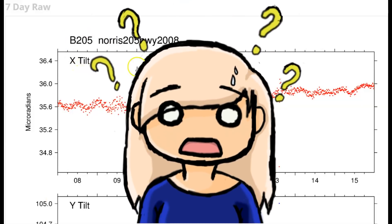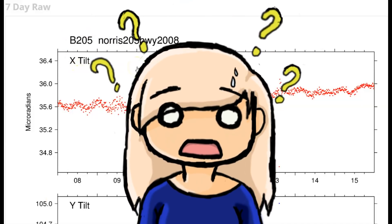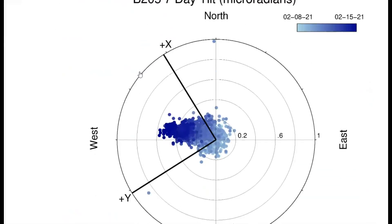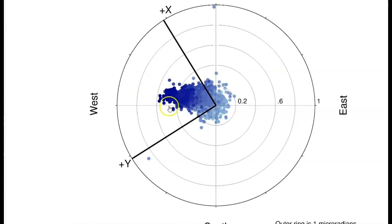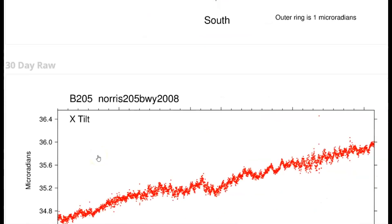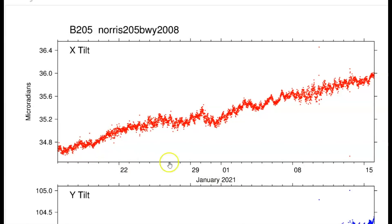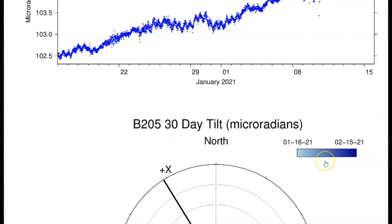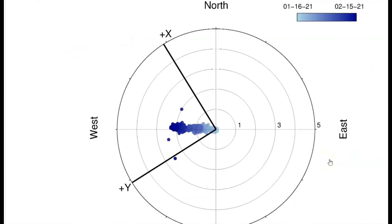Here we have another borehole for the Norris geyser basin area — borehole 205 — for the last week. The magma here is not going east; it's right in the middle between north and east. For the last 30 days, top is north and bottom is east.